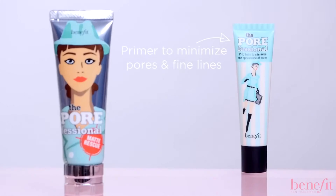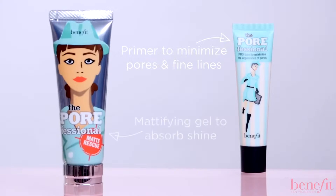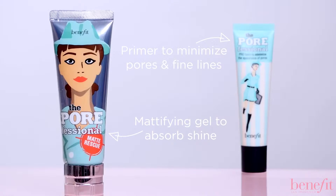You can wear Matte Rescue alone for a perfectly matte natural looking finish, or if you are going to wear makeup, layer it under Porefessional, which will minimize the look of pores, blur fine lines, and prep your skin for flawless makeup application.